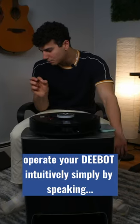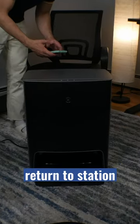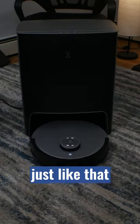Operate your Deebot intuitively simply by speaking. OK Yiko, return to station. There we go, just like that.